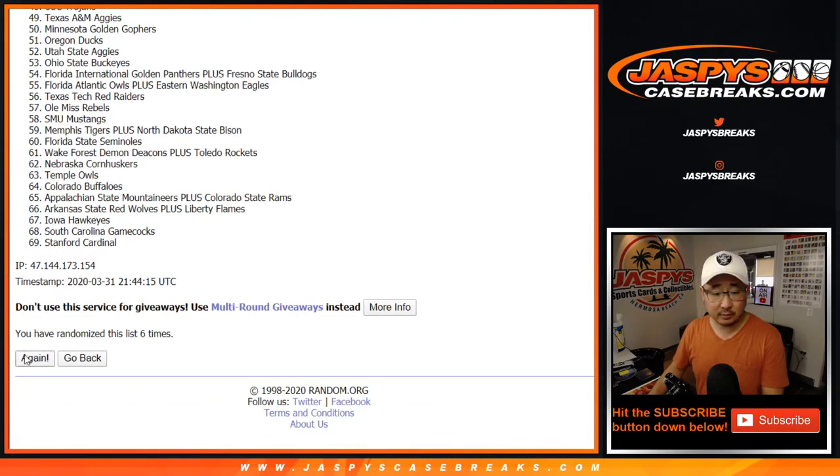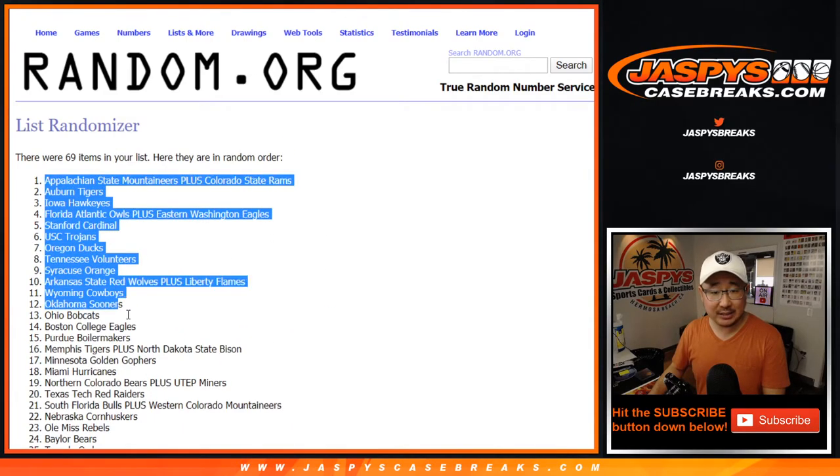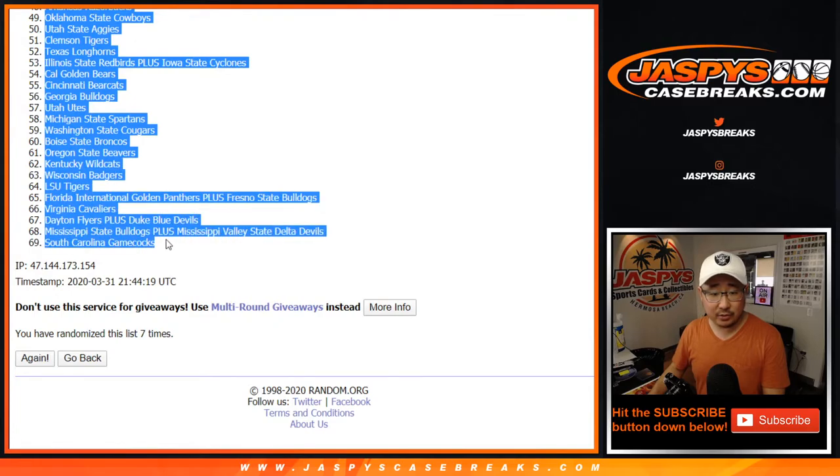After 7 times, we got Appalachian State all the way down to South Carolina.